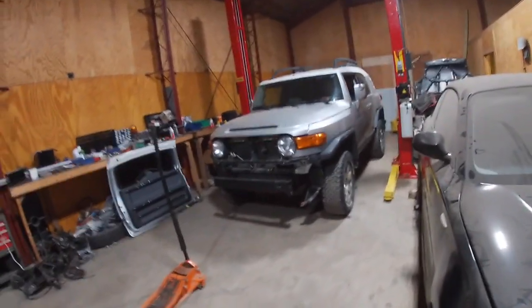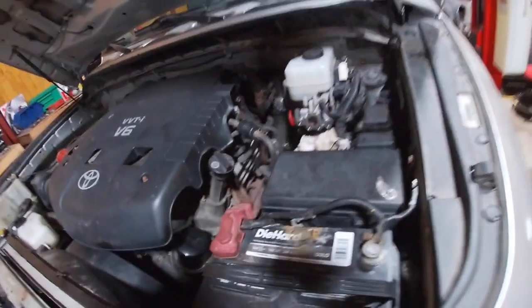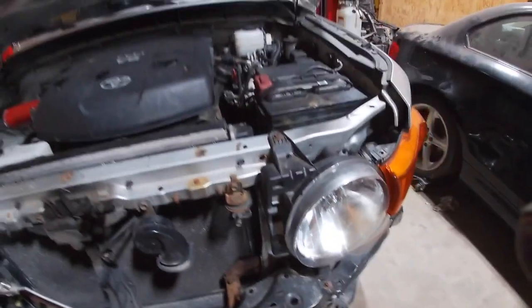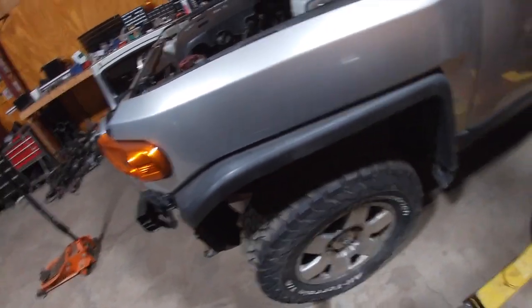Hey guys, got some progress on the FJ Cruiser swap. Battery in, engine in, master and slave cylinders in. Everything's hooked up — only thing I'm missing right now is brake lines, but those are gonna stay missing until they get delivered, and an AC line that goes from the compressor to the condenser. Everything else is all hooked up, needs an air filter since the body was smashed and the old filter's junk. Body mounts are in, bolted down, all tightened up.